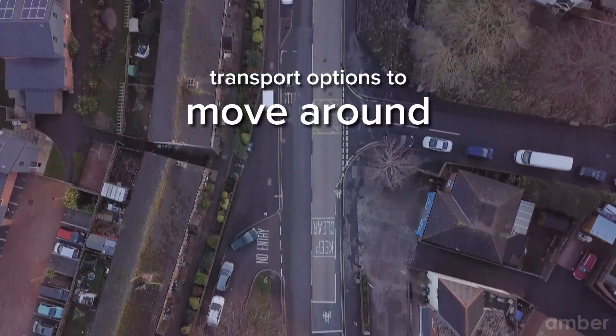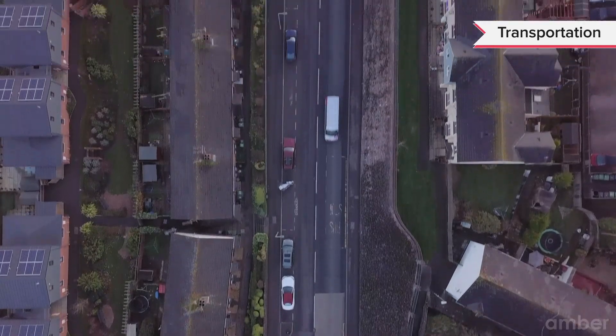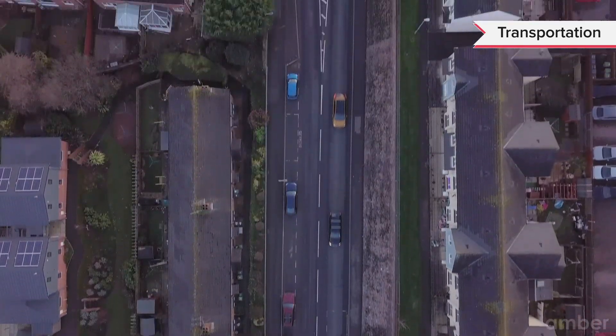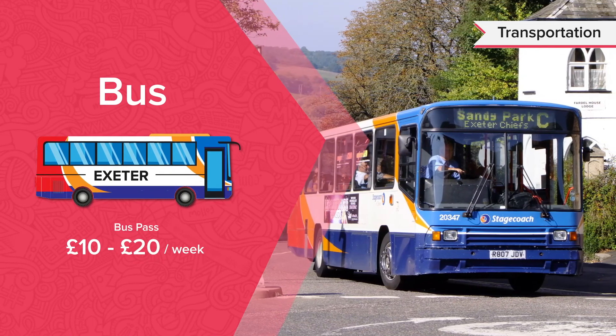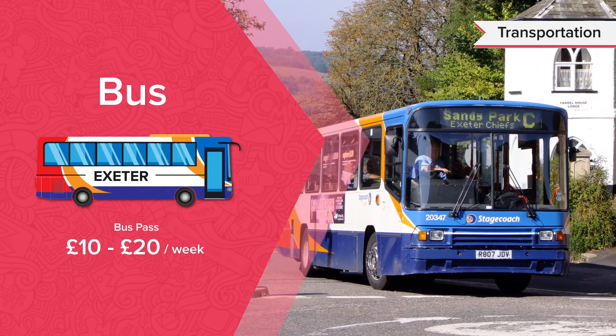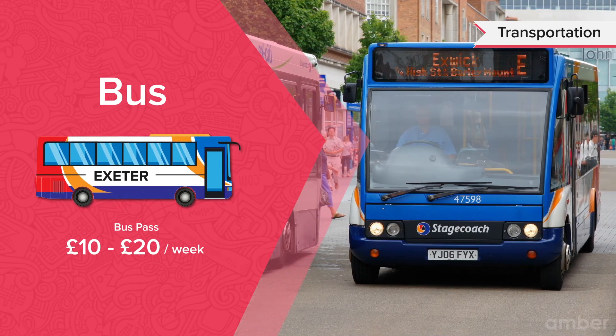The city is relatively small and easy to navigate on foot, but students can always use public transport whenever necessary. Buses are a quick and convenient way for students to travel. The city has a total of 69 bus routes that serve 96 bus stops.